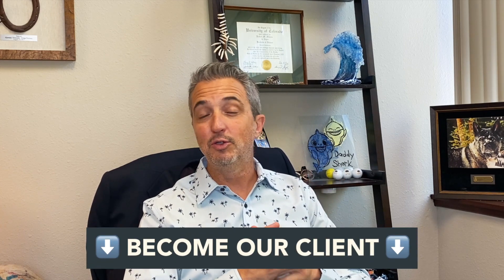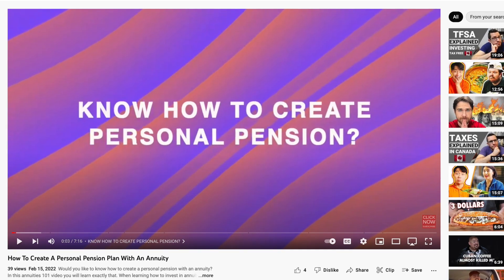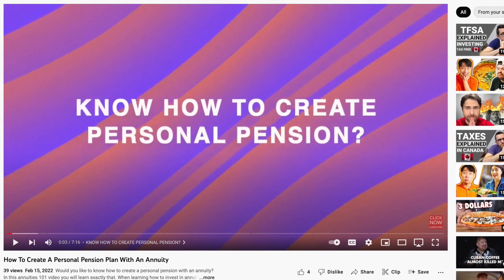If you'd like professional guidance as you move through figuring these things out, feel free to click on the link down below to apply to become my client. And once you're done watching this video, I would recommend checking out the other video I've created called 'How to Create a Personal Pension Using an Annuity.' In that video, you'll learn more in depth about the similarities between a company pension and an annuity you may invest in outside of your company, and how that may give you more control. I'll include the link in the description below.